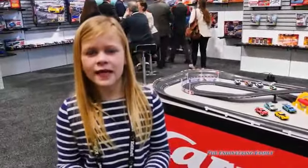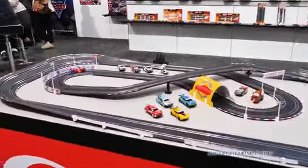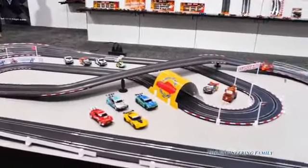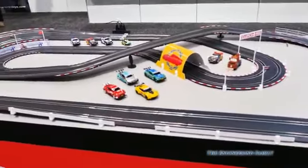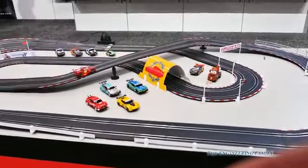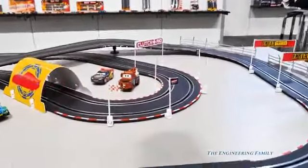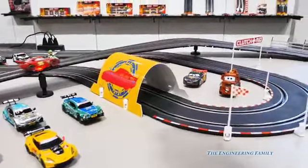I wish I could race like Lightning McQueen. You wish you could race like Lightning McQueen, huh? Like the Carrera race track. Whoa, look at Lightning McQueen go so fast! Do you think the Assistant can go that fast like Lightning McQueen? Check him out.